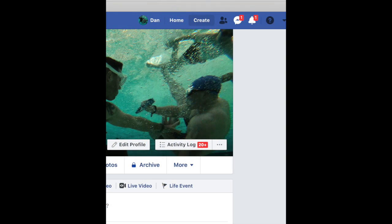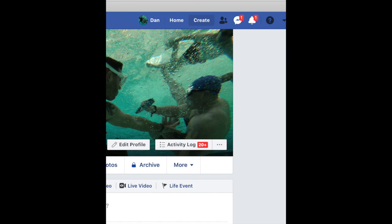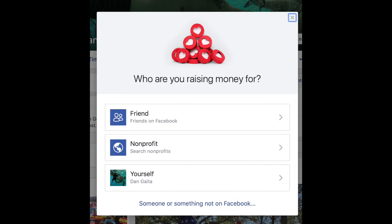To do so, simply go to your Facebook page. Up in the top right-hand corner of the screen, you're going to see a button that says Create. Click on that. Look down at the bottom of the drop-down menu — you'll see something that says Fundraiser. Click on that. Then it's going to ask you who you're raising money for. Select Nonprofit.